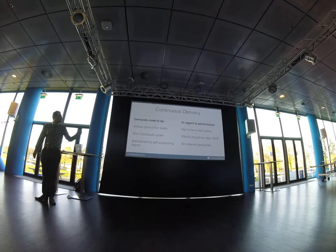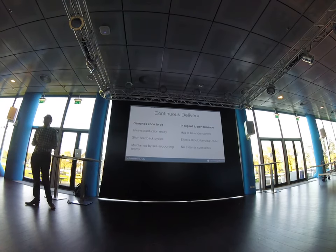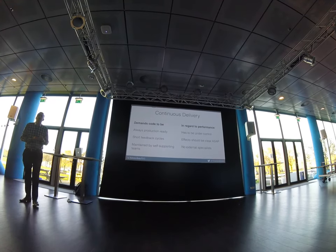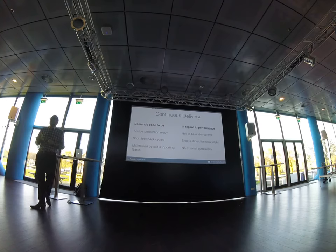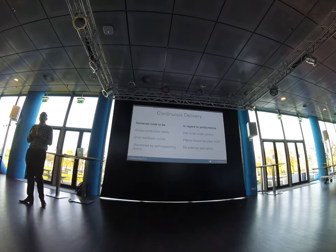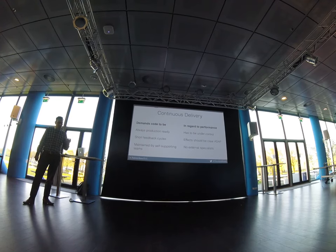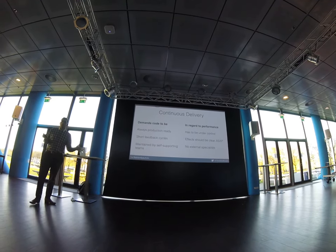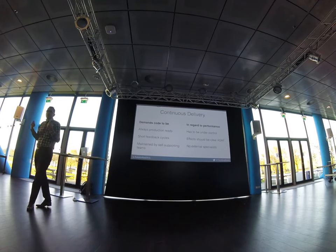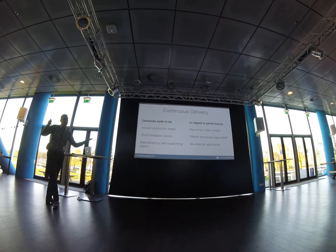When you put these fundamentals in perspective for performance, if code should always be production ready, then the performance of that code should also be under control. We should know at any given point in time that the code we want to put into production is up to the task — that our changes don't cause a performance regression that would make our product fail at scale.